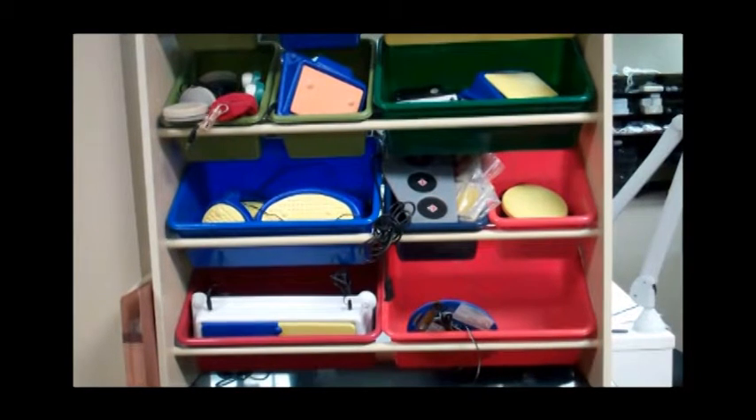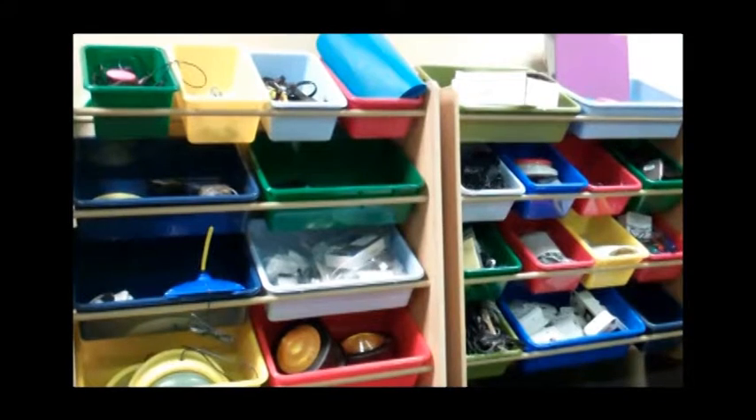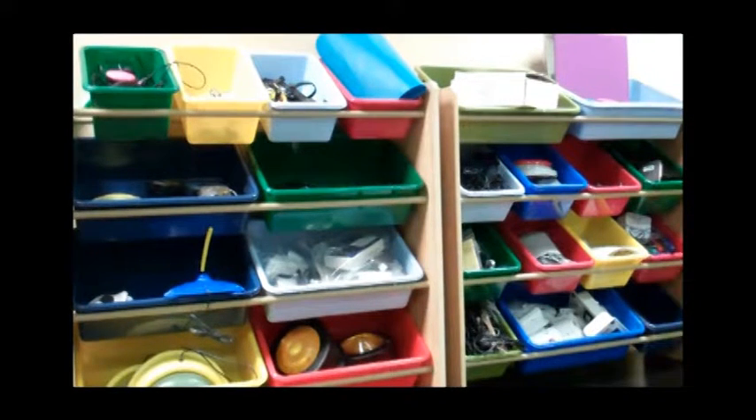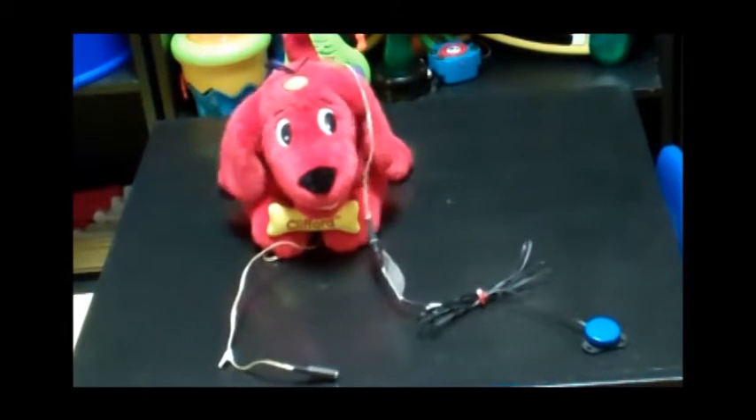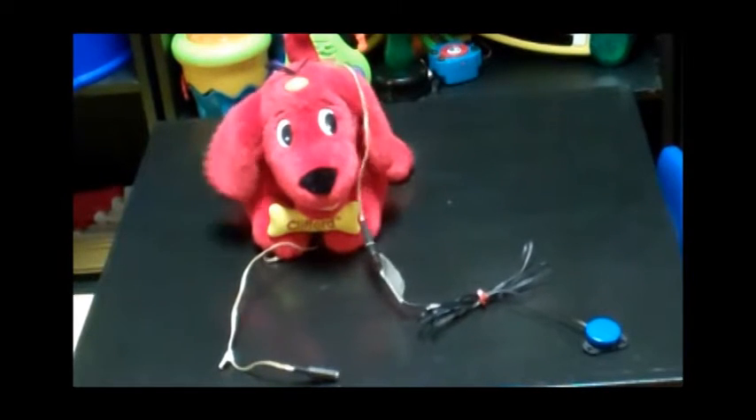Here are the many different types of switches used by individuals with mobility impairment to activate adapted toys, computers, computer programs, and communication devices. The center personnel conduct switch assessments at no charge to determine the appropriate switch and the appropriate placement of the switch for access. Many children with disabilities use switches to activate a toy and to learn cause and effect.